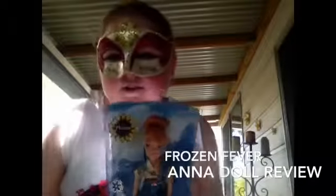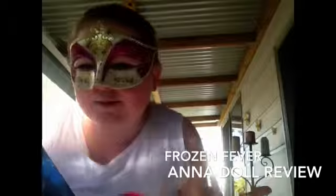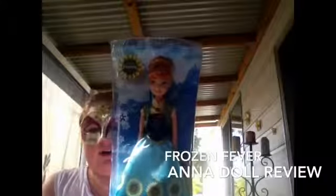Hi guys, it's me, and sorry the lighting might not be very good, but today I'm going to be doing a review on, as you can see, the Frozen Fever Anna.